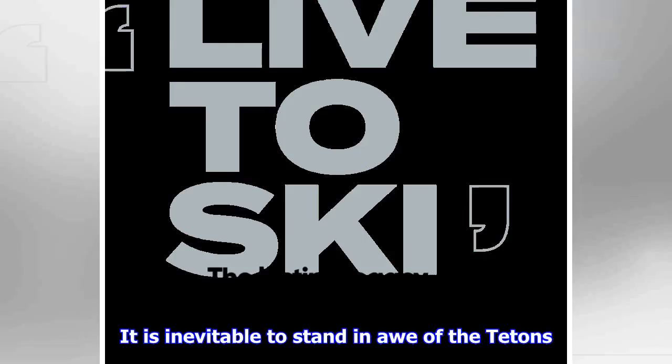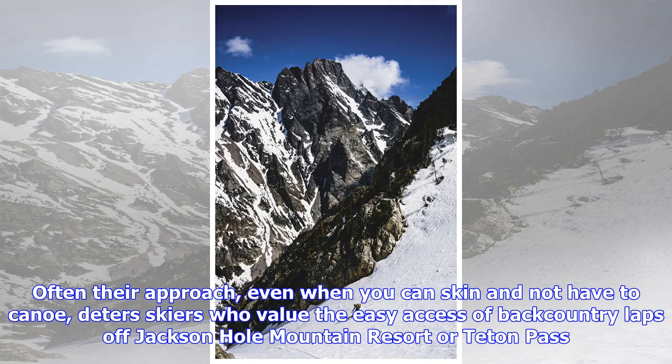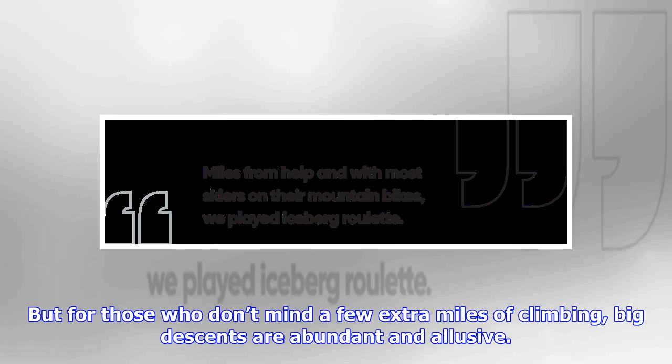It is inevitable to stand in awe of the Tetons. Rising sharply from the Snake River Valley, the peaks of Grand Teton National Park have lifetimes worth of backcountry skiing objectives. Often their approach, even when you can skin and not have to canoe, detours skiers who value the easy access of backcountry laps off Jackson Hole Mountain Resort or Teton Pass. But for those who don't mind a few extra miles of climbing, big descents are abundant and elusive.